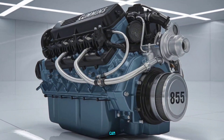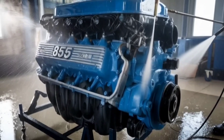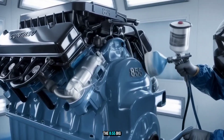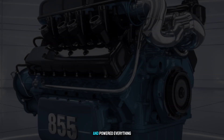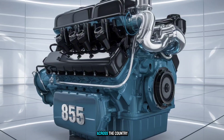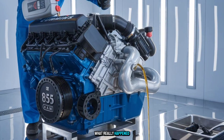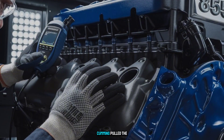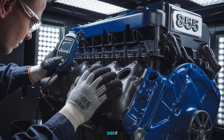The Cummins 855 Big Cam — one of the most legendary diesel engines ever built in America. So why did Cummins kill it? This wasn't just another engine. The 855 Big Cam was a mechanical monster, built tough, ran forever, and powered everything from long-haul rigs to industrial machines across the country. But just like that, gone. Stick around, because in the next few minutes you're going to find out the three real reasons Cummins pulled the plug on one of its most beloved power plants, and why some truckers still aren't over it.